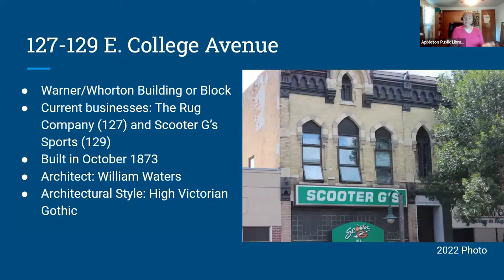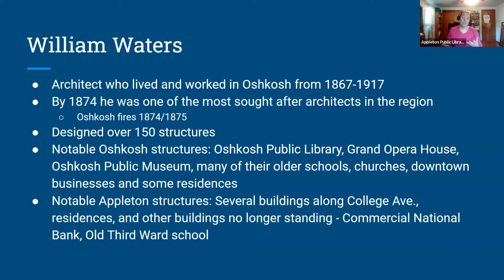The current businesses are the Rug Company at 127 and Scooter G's at 129. The building was built in October of 1873, and the architect was William Waters. The architectural style is High Victorian Gothic, which is always done in brick or stone, with polychrome bands of decorative masonry. Windows and doors are usually accented with brick or stone trim, and they feature contrasting colors — which you can definitely see in the photos. Before diving deeper, I want to talk about William Waters because he designed quite a few of the buildings we'll cover tonight.